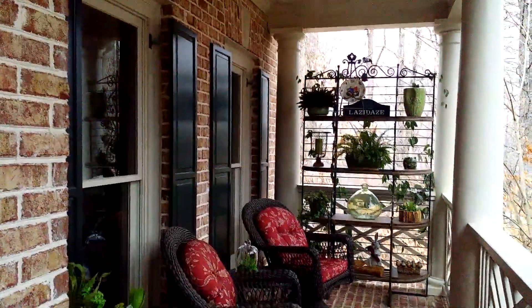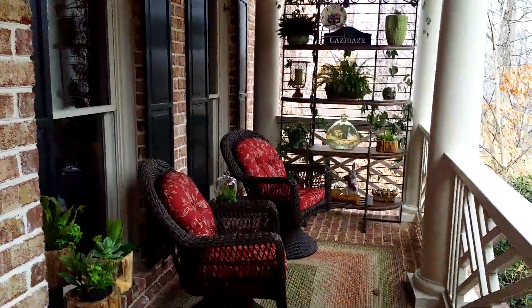My favorite places — I'm the only female in the household, so I have my secret places. My favorite place is the front porch. It's kind of my little cozy spot. That has been my little retreat.